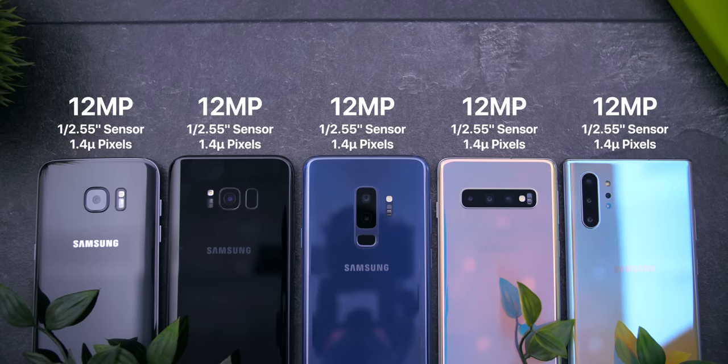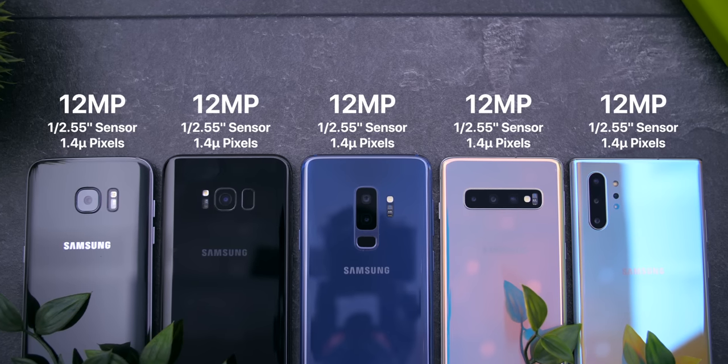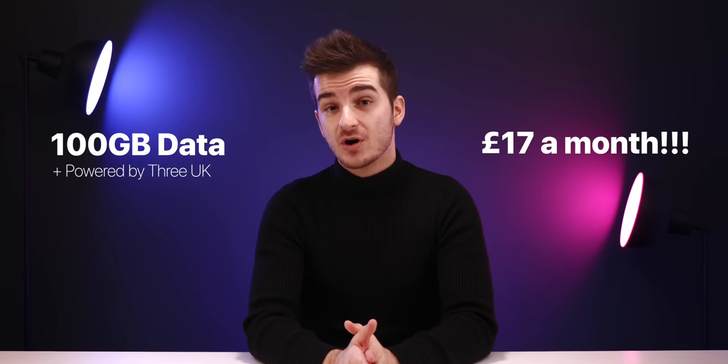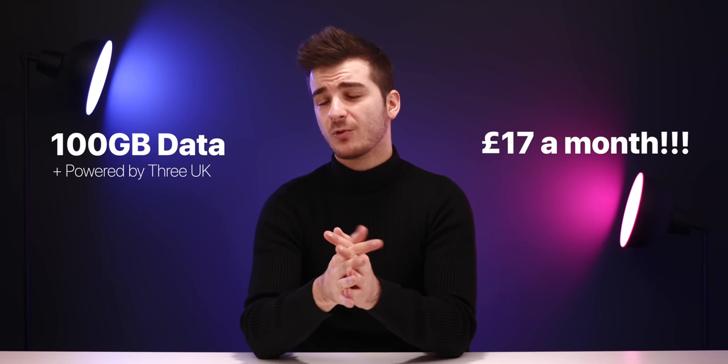So the main camera inside the S11 is going to be a gigantic upgrade from the S10's camera, which — fun fact — had the exact same sensor specs as the S9, S8, and S7. So Samsung hasn't really updated the camera sensor on their phones heavily since the Galaxy S7. Speaking of upgrades, you still have until December the 3rd to upgrade to Smarty Mobile, which offers 100GB of mobile data for £17 a month. Smarty is powered by 3UK, and this is honestly the best deal I've ever seen for a smartphone plan.